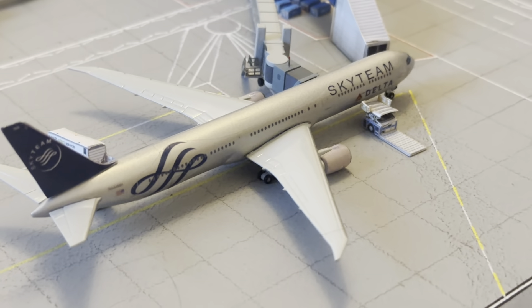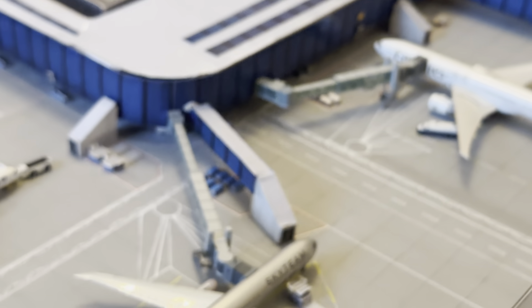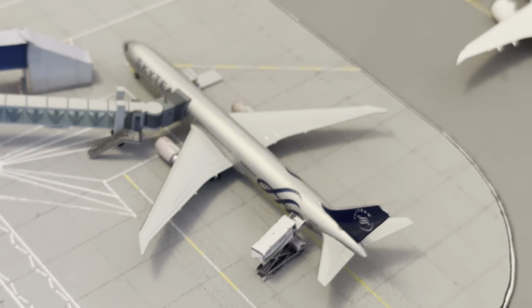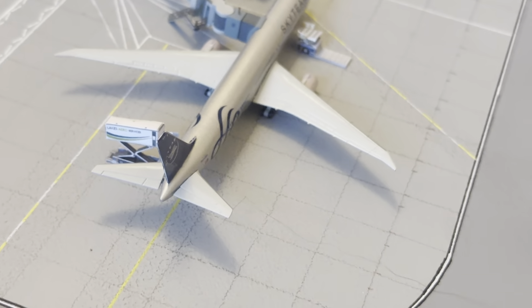The Delta 767-400 is operating Atlanta and once again this one is for sale. I would keep it because I've got a couple of special livery 764s in their normal livery, but I think someone else deserves it because I'm so happy with how it turned out. Do they look weird? I think they look pretty smart, and definitely on the 764 it's a bit different.